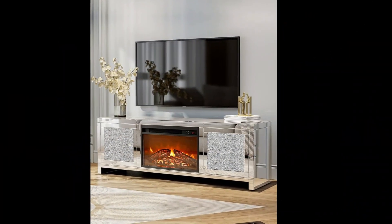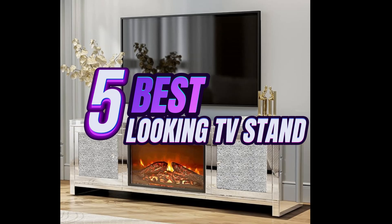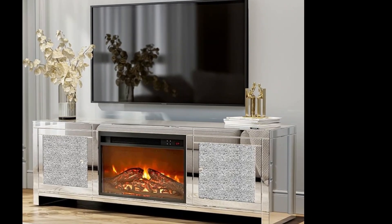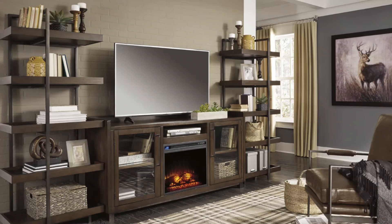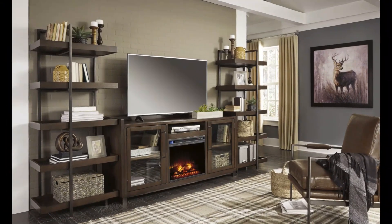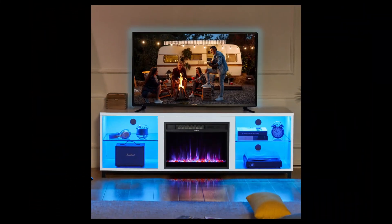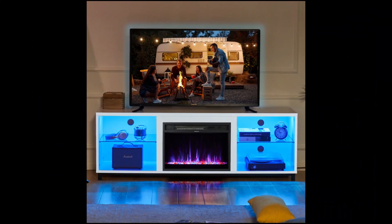Welcome to our channel. Today, we're showcasing the top five best-looking TV stands that will transform your living room into a stylish sanctuary. From modern minimalism to rustic charm, these stands combine functionality with aesthetic appeal for the ultimate home entertainment experience. Let's dive in and discover the perfect centerpiece for your TV setup.